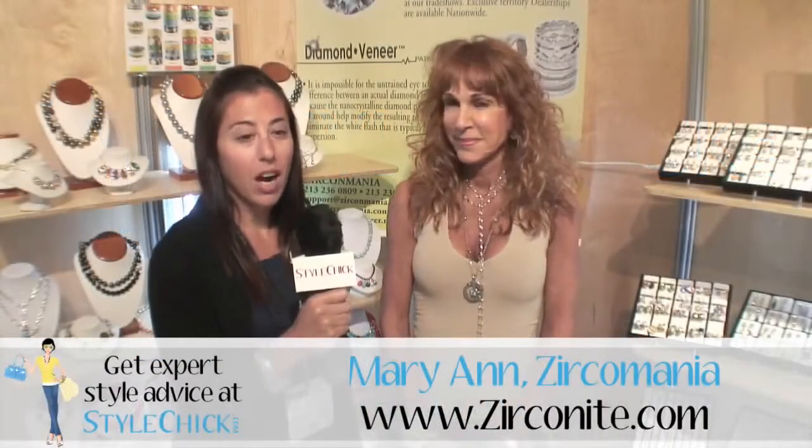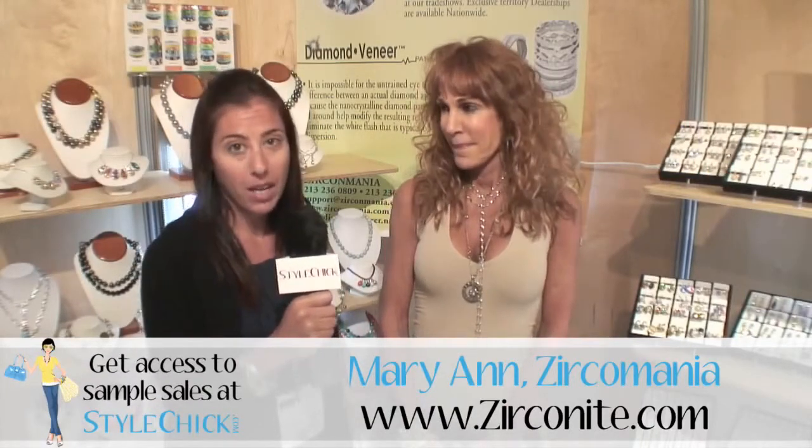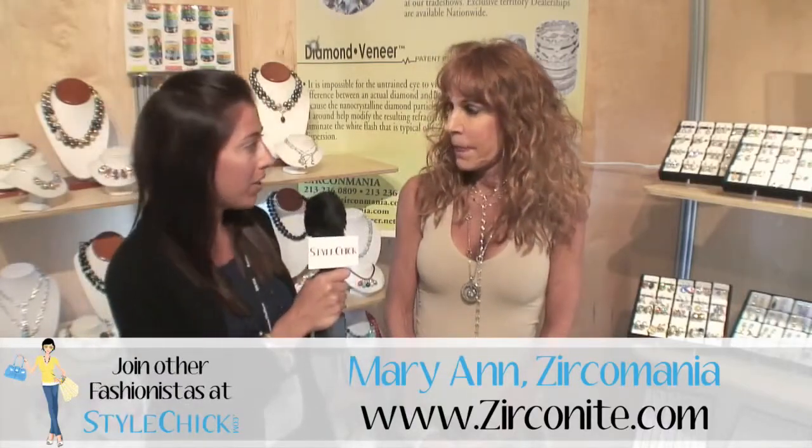Hi, I'm Tracy with StyleChick.com, and we're here at Accessories, the show in Las Vegas, talking with Mary Ann about Zircomania. Can you tell us a little bit about the product line and what you're showing today at the show?